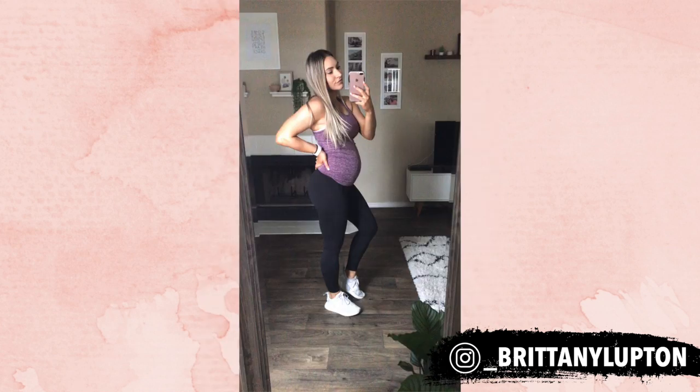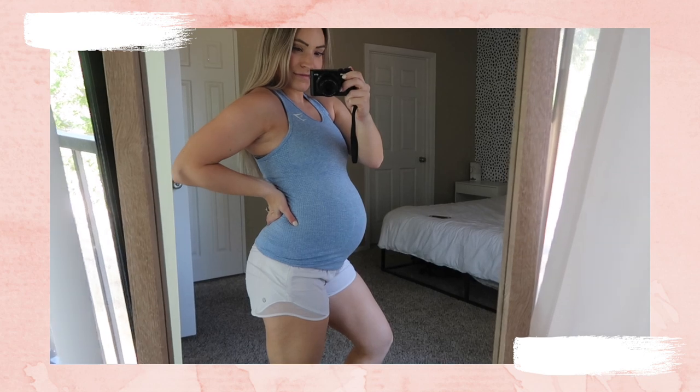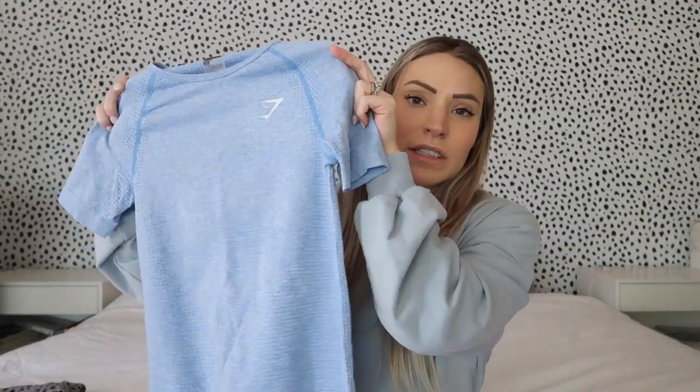I'm starting with what I actually bought, which is from Gymshark. If you follow me on Instagram, my feed is filled with Gymshark. I got the vital seamless tank tops, the vital seamless t-shirt, and I also tried the flawless knit tank top. The vital seamless tanks have been a lifesaver — I got them in a size small. They're super stretchy, fit over your belly, give support, and in those in-between stages of 'do I look pregnant,' these are your best friend.